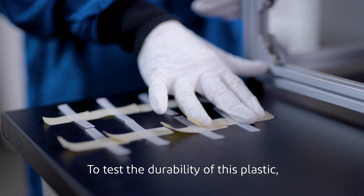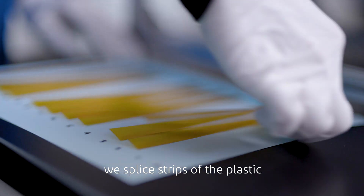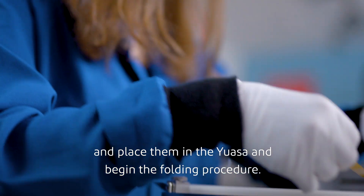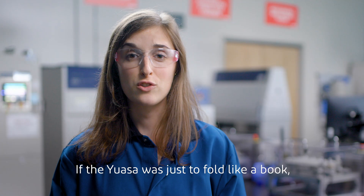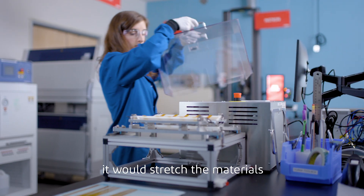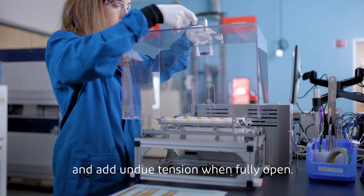To test the durability of this plastic, we slice strips of the plastic and place them in the UASA and begin the folding procedure. If the UASA was just to fold like a book, it would stretch the materials and add undue tension when fully open. That would compromise the test.